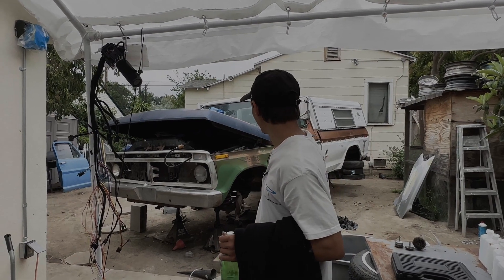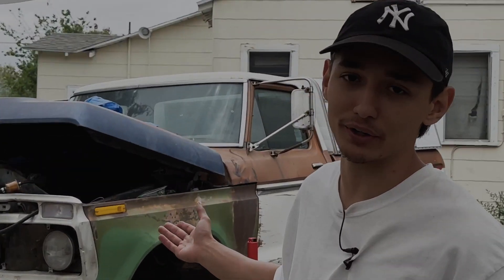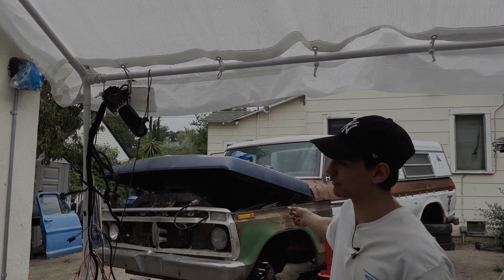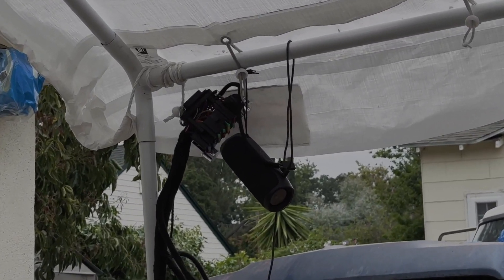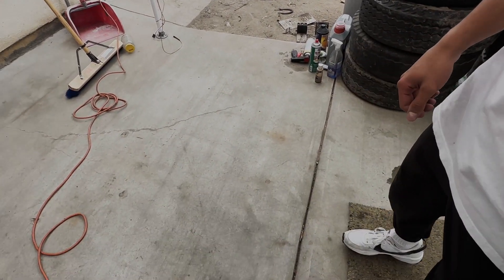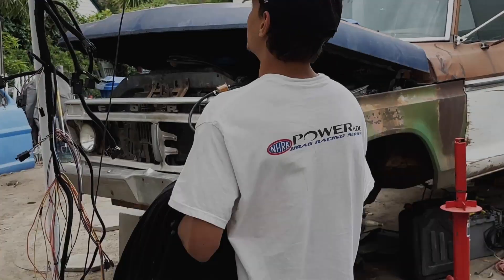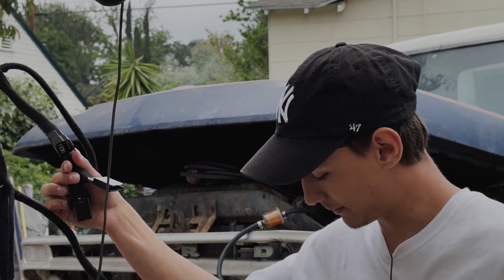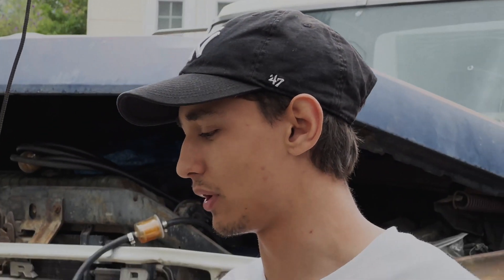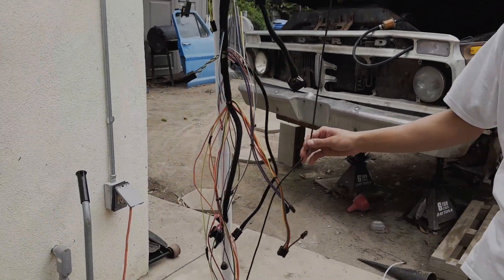Moving on to the next project over here — this is my personal project that I'm probably never gonna get around to. Actually, all three of these are ones I'm probably never gonna get around to, but they look really aesthetic and make it look like I've always got something going on. Hopefully one day I can get to the brakes. It's a '74 F350, and hopefully we get to that one soon. Over here we've got a homemade coat rack — basically just threw it together and made it work.